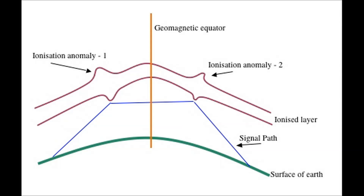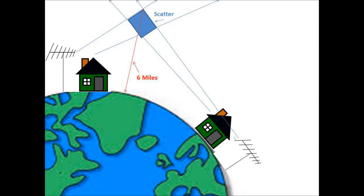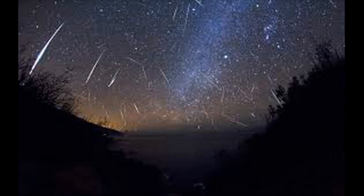Transequatorial propagation, also known as TEP, occurs during late afternoon and early evening over a maximum distance of about 3,700 miles. A high electron concentration is found on each side of the magnetic equator, usually between 10 to 20 degrees latitude. Tropospheric ducting is where propagated signals travel in part of the atmosphere in a warm, high pressure system — most prevalent during summer and fall. Scatter is where your radio signal intersects with another radio signal, usually about six miles up. With meteor scatter, you're bouncing off the ionized trail left behind by a meteor — if you ever hear a guy clearly for two seconds and then he's gone, you're both working off the same ionized meteor trail.